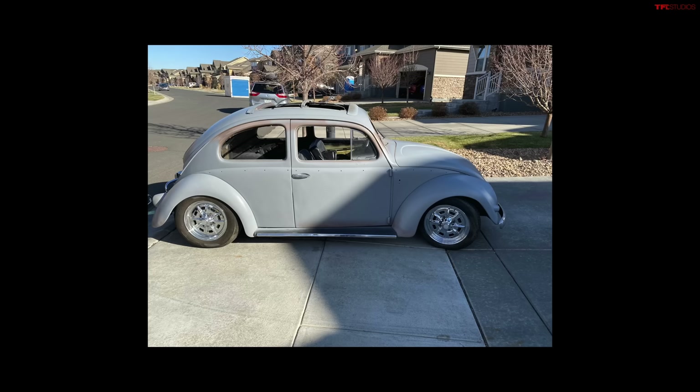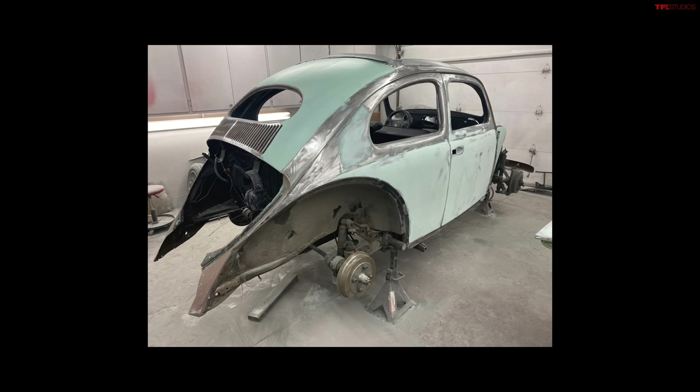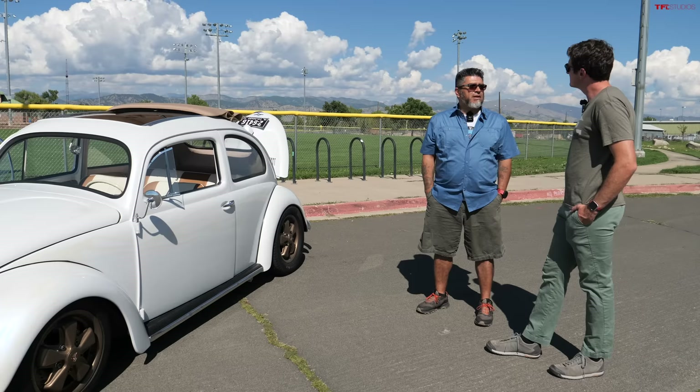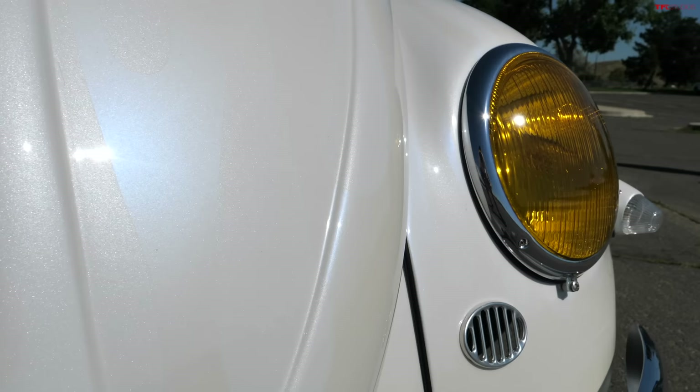When you bought it, it did not look anything like this. What was the condition like? From a 30-foot view it looked really nice, but getting up close it had a lot of the wrong parts. Volkswagens — they're the people's car, so people drove them, abused them, beat them up, and parts were relatively interchangeable. So the wrong parts got installed on a lot of VWs.